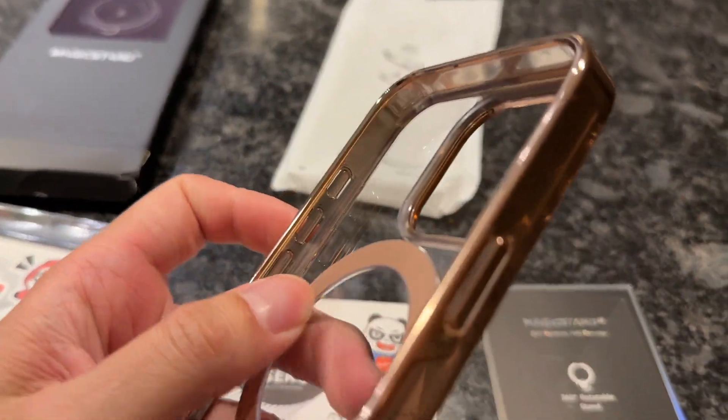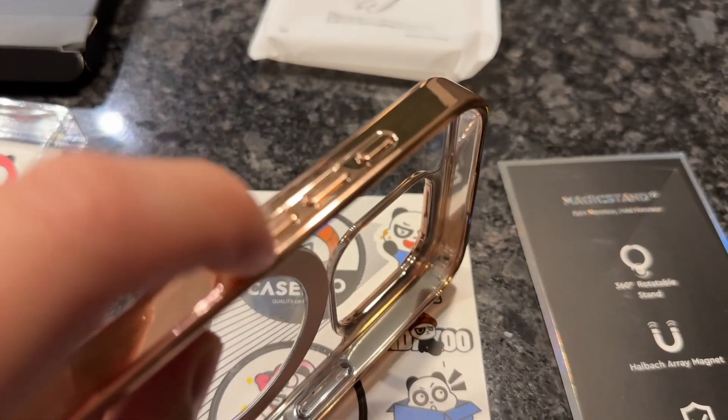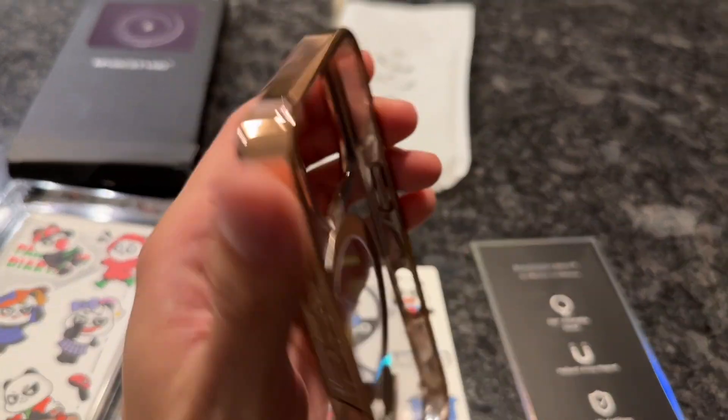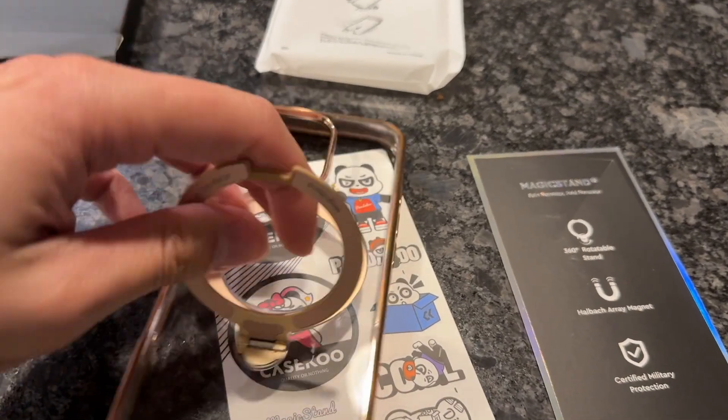The ring stand is perfect and you're able to charge your phone through it as well. It's just fantastic how you can angle it in any direction. You can loop it around your fingers and just, you know, be making dinner and be able to watch Netflix or YouTube at the same time.